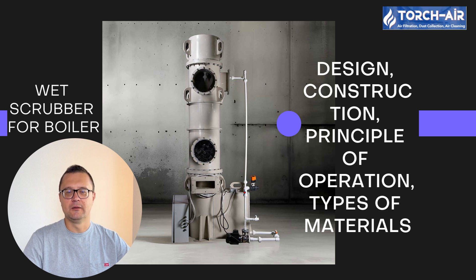Hey everyone, it's Michael Klepik here, your trusted guide in all things air and gas purification. Today I'm going to take you on a deep dive into wet scrubbers for boilers — the unsung heroes of keeping our skies clear while we keep warm and powered up.